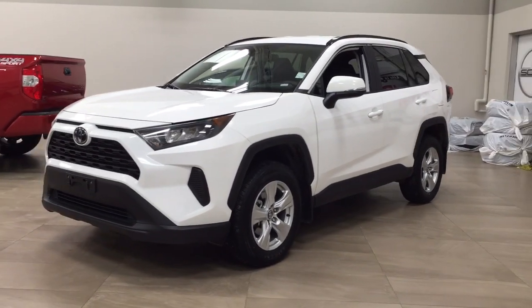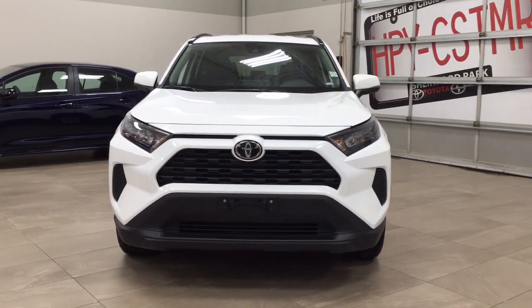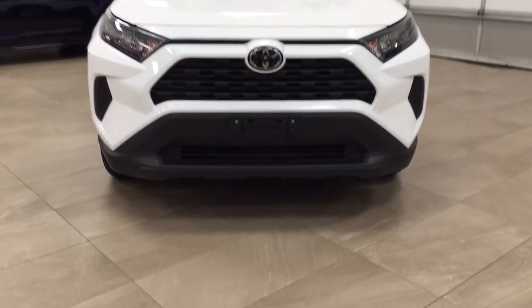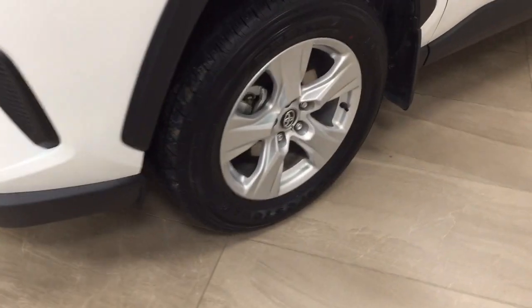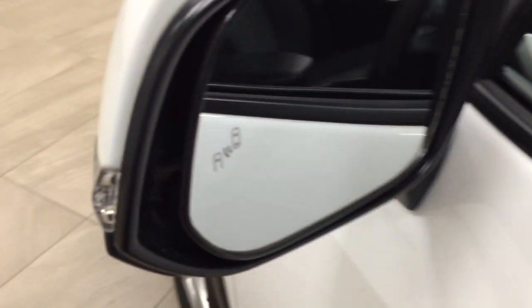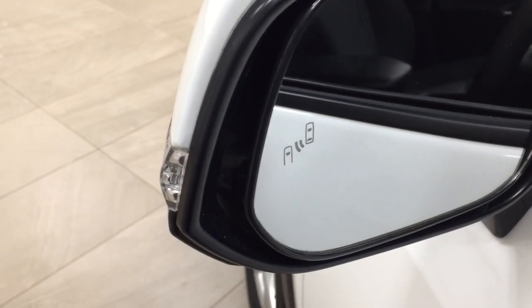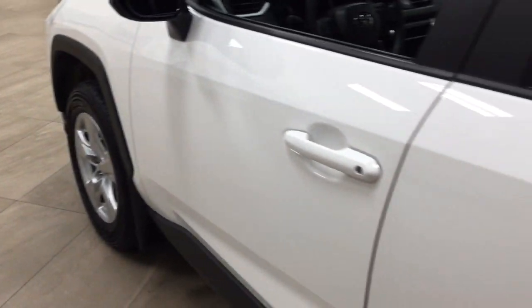A couple of the exterior features you'll see on this LE are its daytime running lights, and if we take a closer look down below on the side, you'll see your 17-inch aluminum alloy wheels. You also have your integrated signal lamps as well as your foldable mirrors, and if you look on the inside of the mirrors you'll see your blind spot monitoring indicator. That indicator will light up when there's another vehicle right beside you.